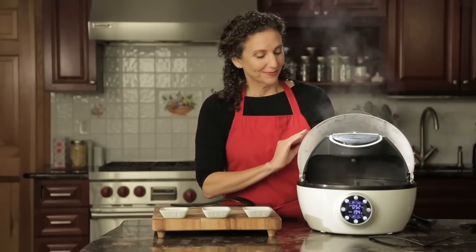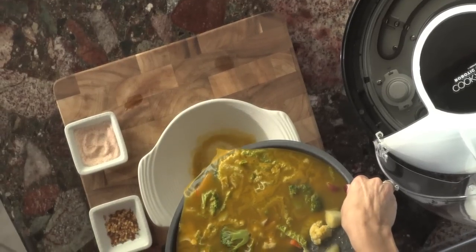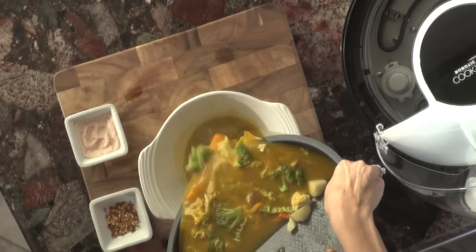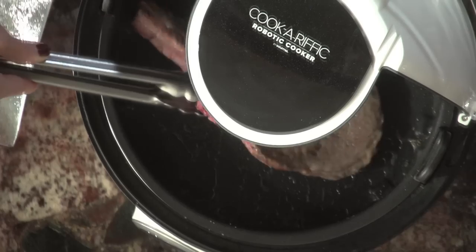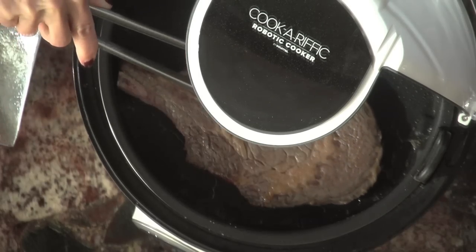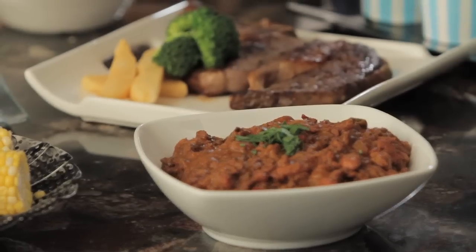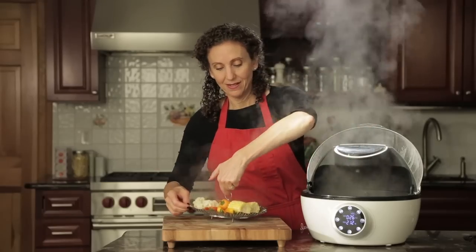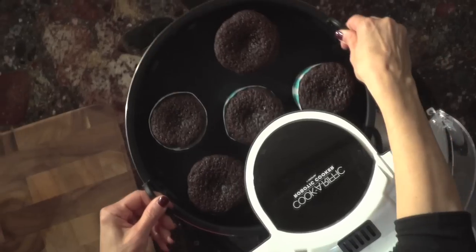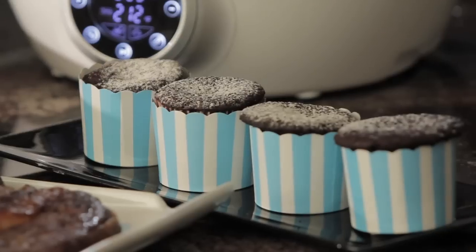It's a fabulous slow cooker, a superb from-scratch soup and sauce maker, a great grill — and just wait till you taste the steaks and burgers grilled in 3D. It broils and boils beautifully, steams superbly, and even bakes anything from muffins to pizzas to perfection.